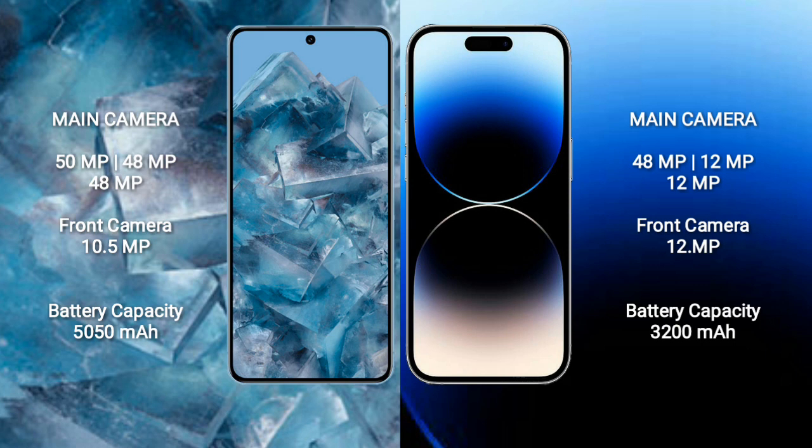The Google Pixel 8 Pro front camera is 10.5MP. iPhone 14 Pro has a rear triple camera setup: 48MP, 12MP, and 12MP, with a front camera of 12MP.